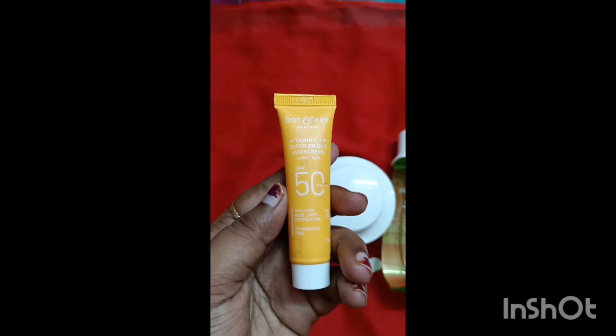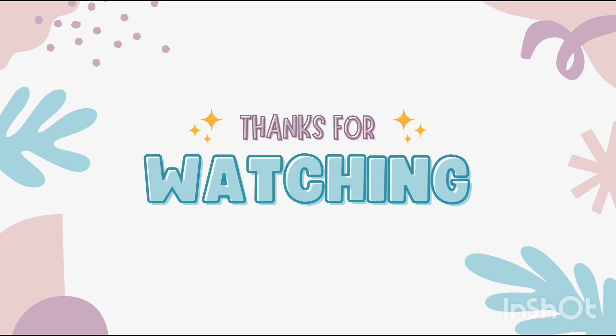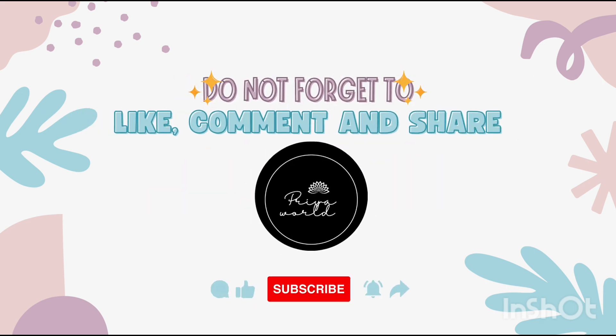Thanks for watching — do not forget to like, comment, and share, and please subscribe to my channel.